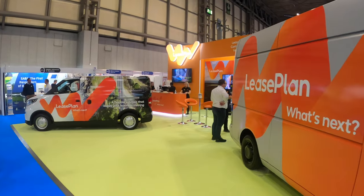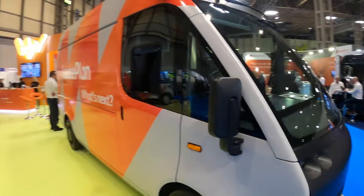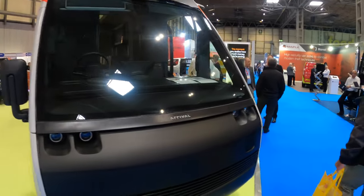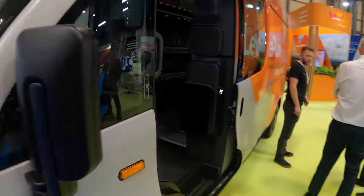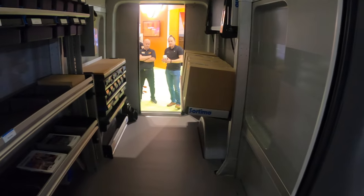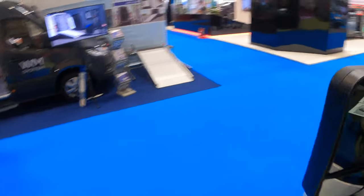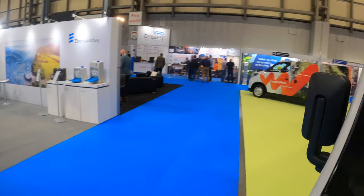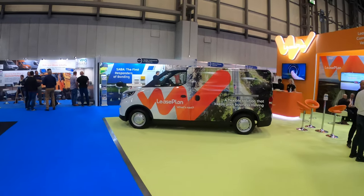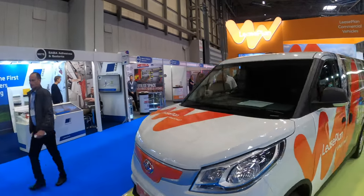Here on the Lease Plan stand, same as at Fully Charged, they've got the Arrival truck. Looks great in the branding and very futuristic in nature. You can see straight in - just a single screen, wing mirrors with camera monitors, then a roller shutter at the back. And they can also have a Maxxis E-Deliver 3. A lot of stands have electric vehicles here and I have covered a lot of them to get to the bigger stuff.